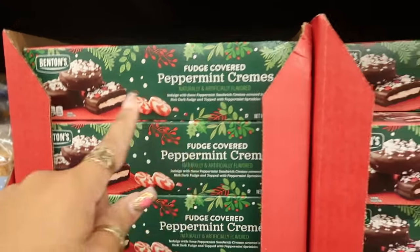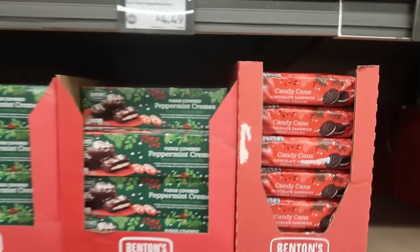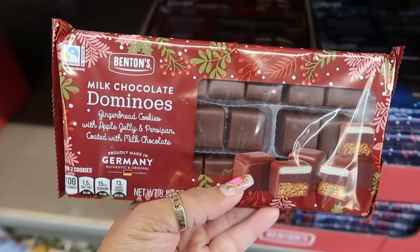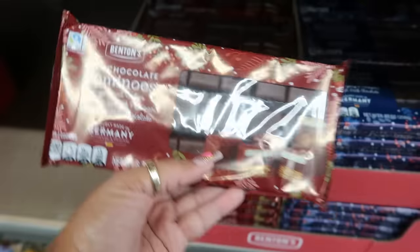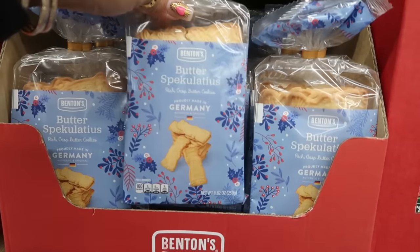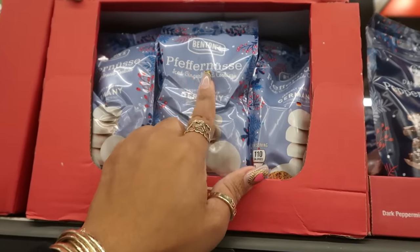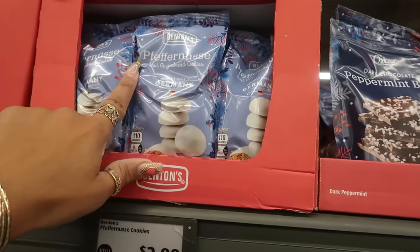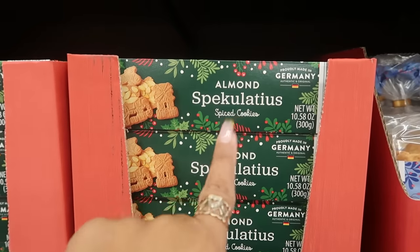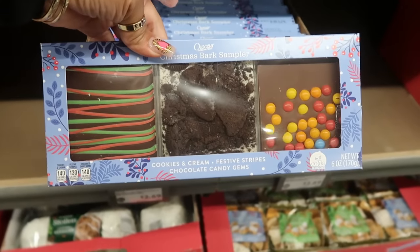Fudge covered peppermint creams are $3.49. Candy cane chocolate cookies that look like Oreos are $2.89. Milk chocolate dominoes — gingerbread cookie with apple jelly and persipane coated with milk chocolate, made in Germany — are $3.69. Dark chocolate butter speculoos is $2.99. Almond speculoos spice cookies are $2.49.